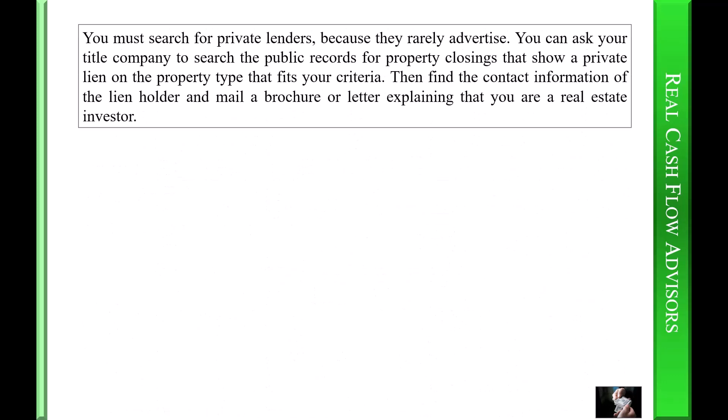You must search for private lenders because they rarely advertise. You can ask your title company to search the public records for property closings that show a private lien on the property that fits your criteria, then find the contact information of the lien holder and mail a brochure or letter explaining that you are a real estate investor.